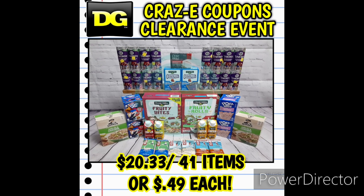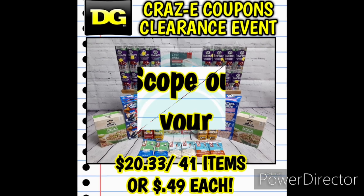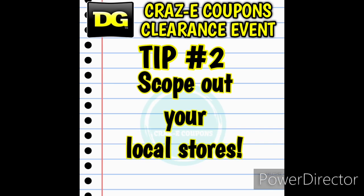Here's another transaction I did back in January — a lot of food items. I found a lot of those VA energy drinks and did the same thing: got my subtotal up to $25, used that $5 off $25 coupon, and paid $20.33 for 41 items, which I think is a fantastic deal.